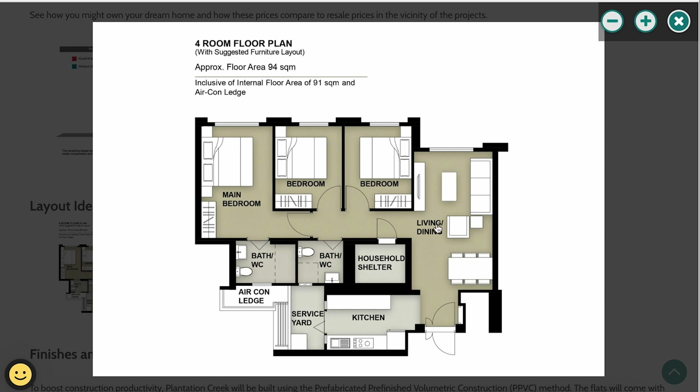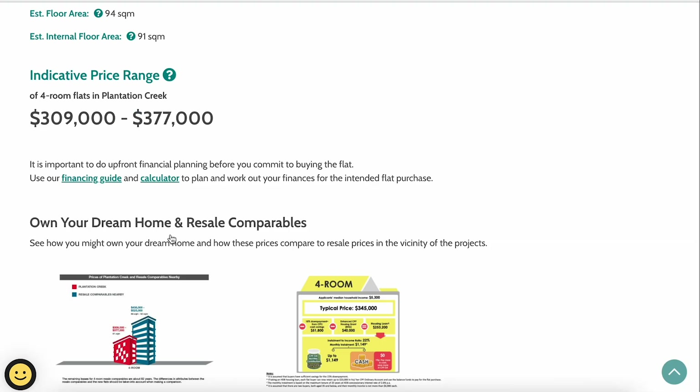The four-room layout is an L-shape. Entering from the living room, a common walkway leads to two common bedrooms and one master bedroom. There are two toilets, one attached to the master bedroom. The household shelter is along the common walkway. The kitchen is a standard rectangular shape with no opportunity for open-concept layout. There is a small service yard for the washing machine and clothes drying. No balcony is included.